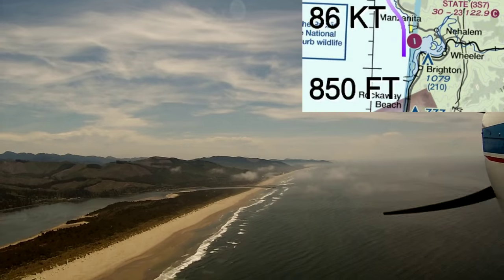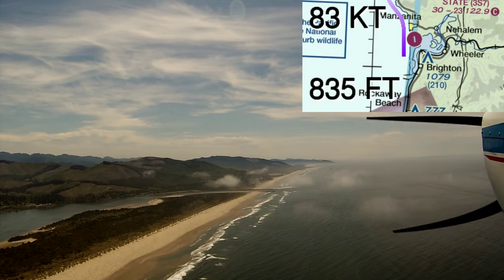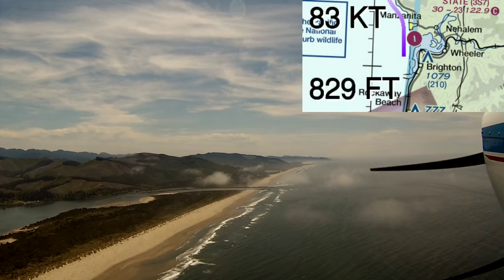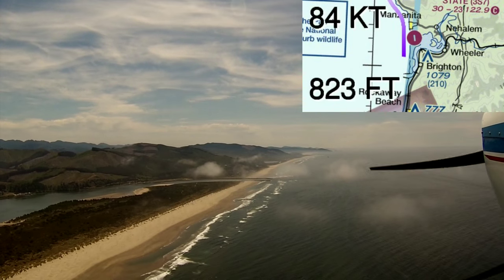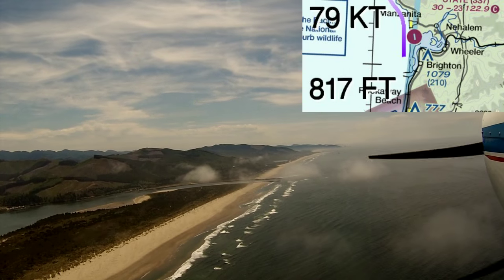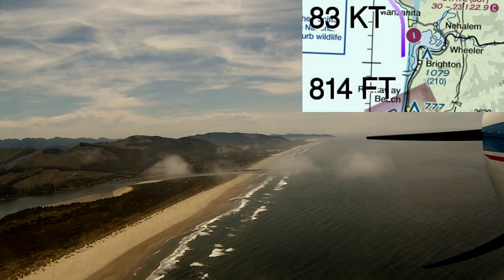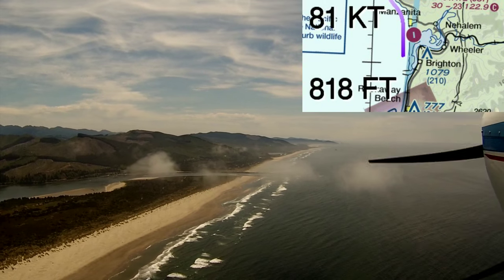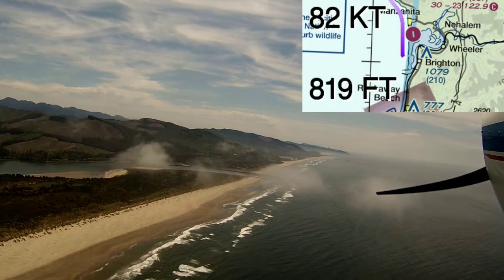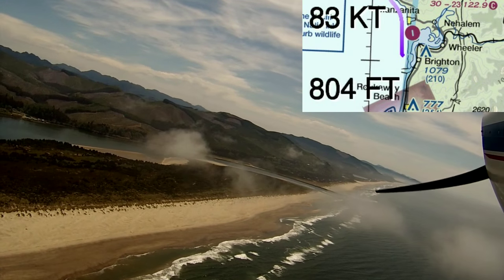Weather is also a factor. There's no weather reporting here — the nearest weather reporting is Tillamook, Astoria, and Newport. So you want to watch out for what the weather systems are doing. With the beach right there, sometimes there can be clouds right up to the beach or fog that dissipates, or sometimes it can just sock you in. Since there are hills all around, if there was a low overcast, it would be very difficult to escape out even if the overcast was not that low.